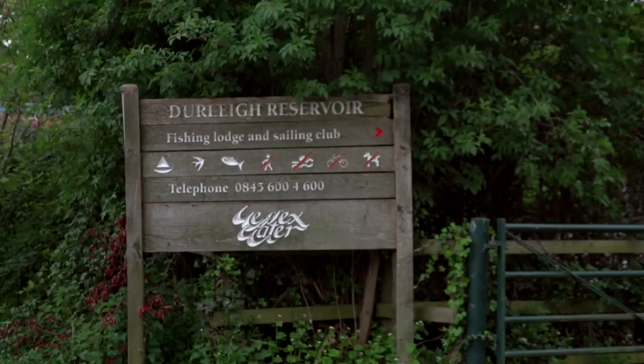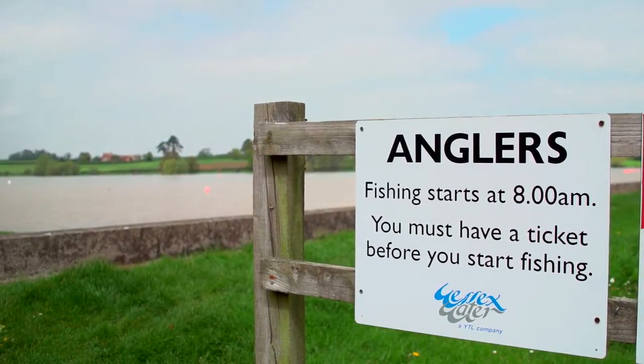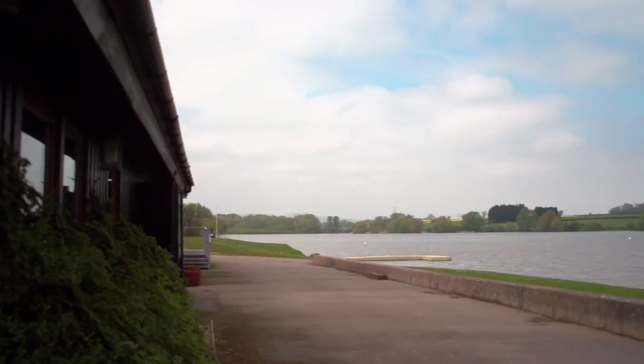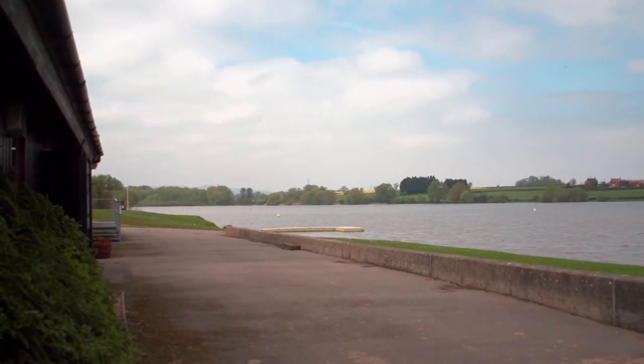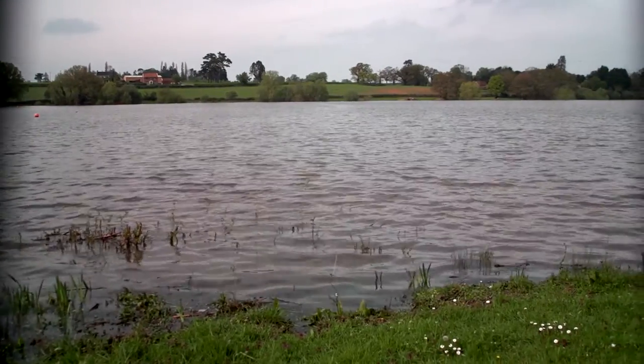Durley Reservoir is a coarse fishery based on an 80-acre lake, open as a day ticket water from 8 o'clock in the morning until just before dark. It's probably the oldest reservoir in the region and primarily a drinking water reservoir serving the town of Bridgewater. I've been involved with Durley Reservoir for fishing for more than 20 years.